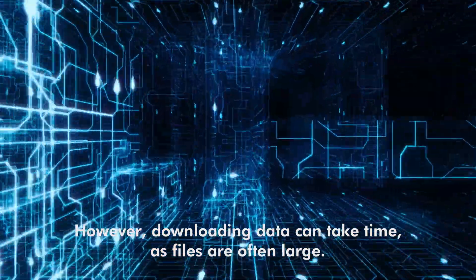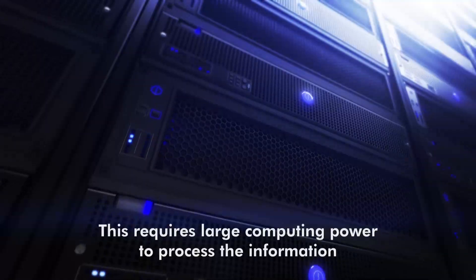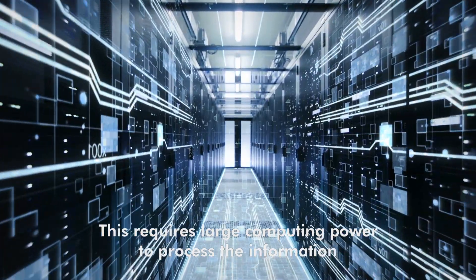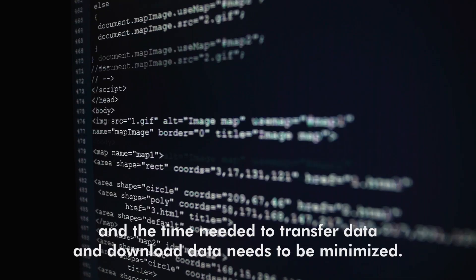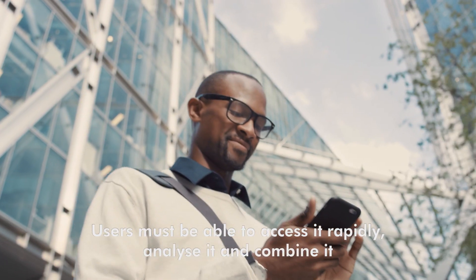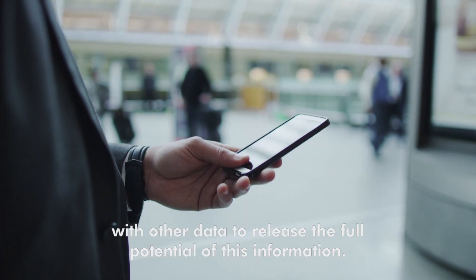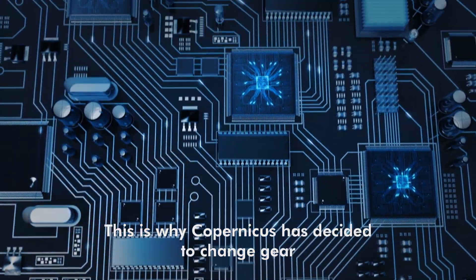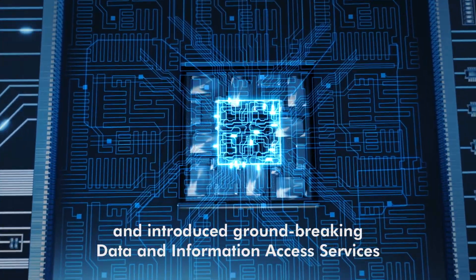However, downloading data can take time as files are often large. This requires large computing power to process the information, and the time needed to transfer and download data needs to be minimized. Users must be able to access it rapidly, analyze it, and combine it with other data to release the full potential of this information. This is why Copernicus has decided to change gear and introduced groundbreaking data and information access services.